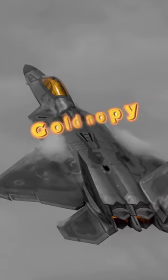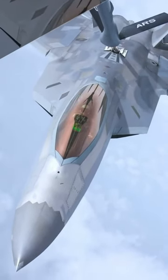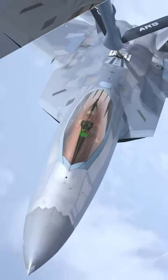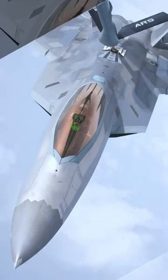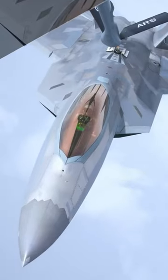The F-22 Raptor has a gold canopy. The golden yellow color is because the canopy is a potential source of radar reflection — it is made of glass, and incoming radar waves may get reflected back to the radar source, bouncing off internal components.